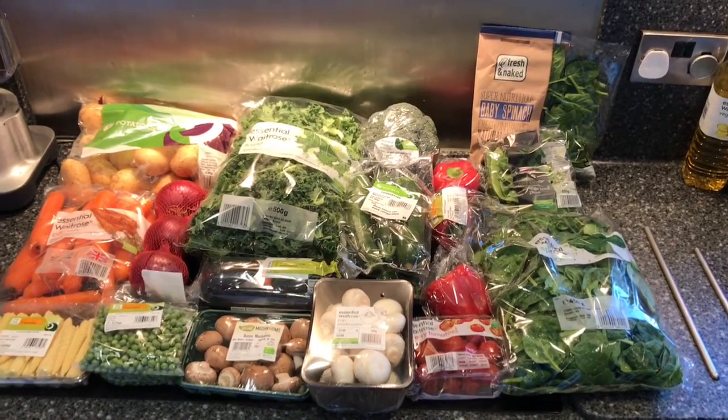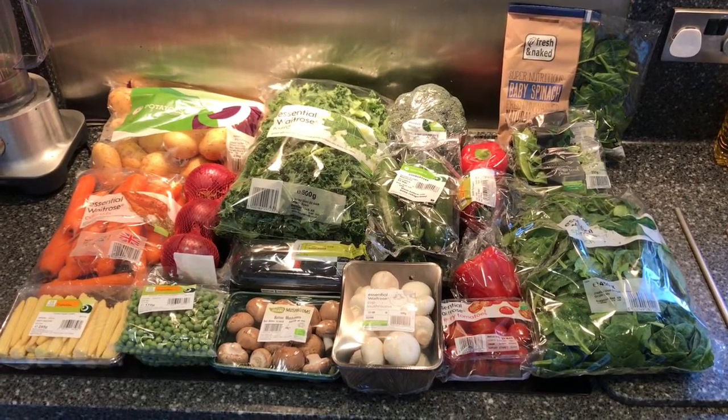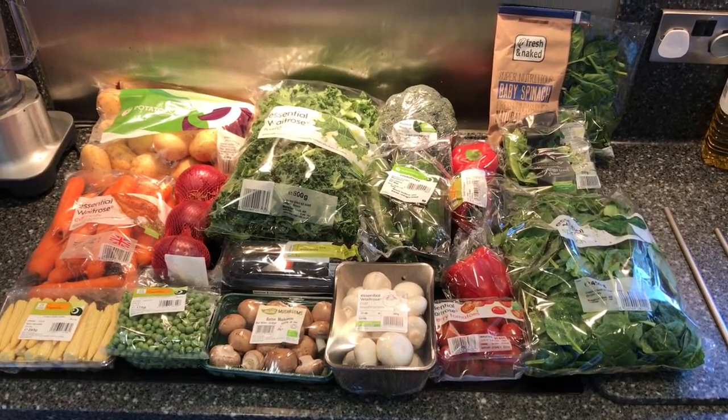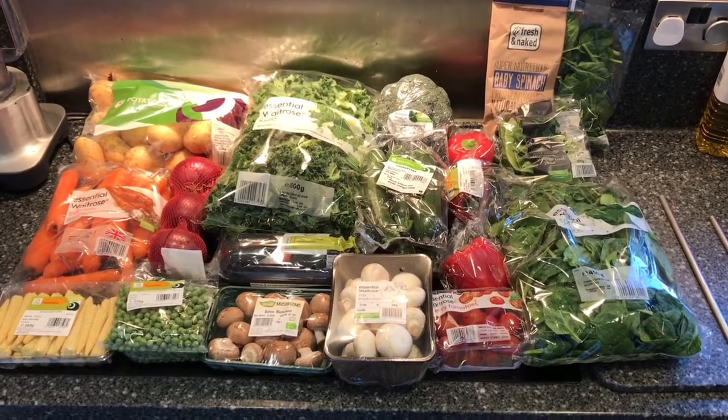Hello everyone, we've just had our Ocado shopping delivery. It's eight o'clock in the morning, so we've got time to have some almond milk for our breakfast. Here's what we've got today.